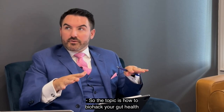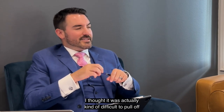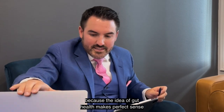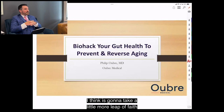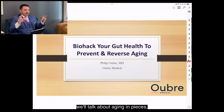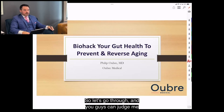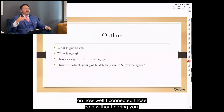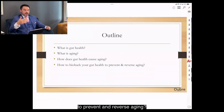The topic is how to biohack your gut health to prevent and reverse aging. Connecting gut health and aging takes a bit of a leap of faith, so we'll talk about each in pieces. The outline is simple: what is gut health, what is aging, how does gut health cause aging, and how to biohack your gut health to prevent and reverse aging.